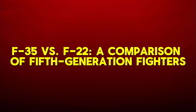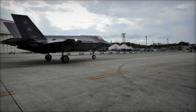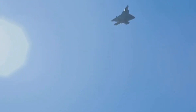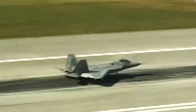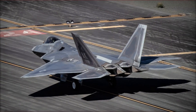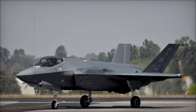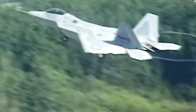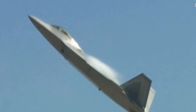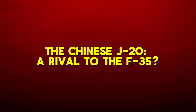F-35 versus F-22 — a comparison of fifth-generation fighters: while both the F-35 and the F-22 are fifth-generation fighter jets, they are optimized for different roles. The F-22 Raptor is primarily designed for air superiority, with its twin engines and thrust vectoring capabilities enabling exceptional maneuverability and unmatched air-to-air combat performance. In contrast, the F-35 is a more versatile multi-role fighter capable of conducting air-to-ground, air-to-air, and reconnaissance missions. Its ability to carry larger payloads, including 2,000-pound bombs, and its advanced sensor systems make it the more versatile option for a wide range of combat scenarios.